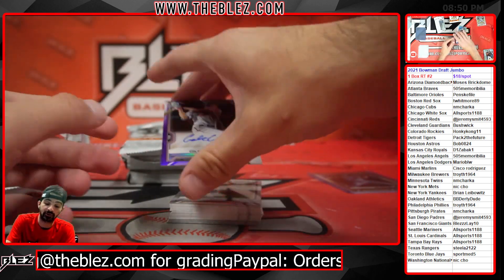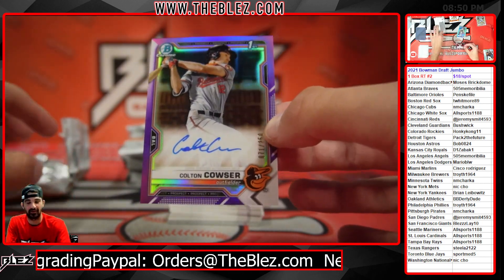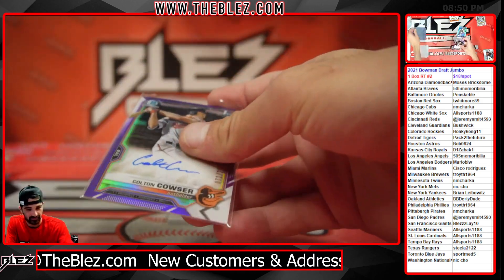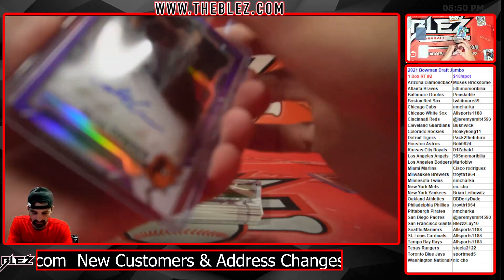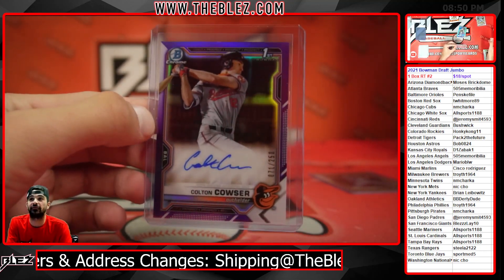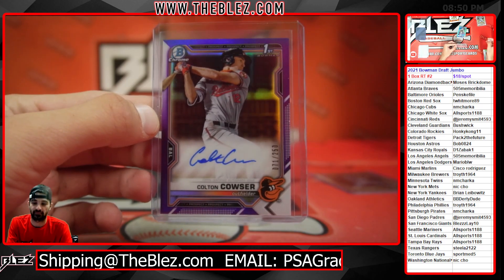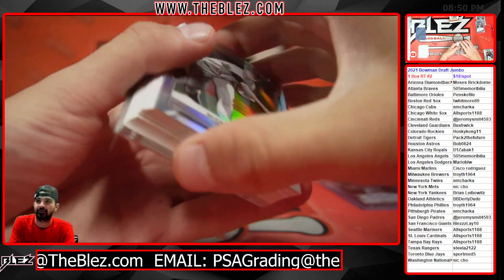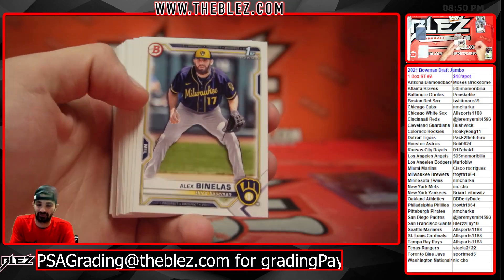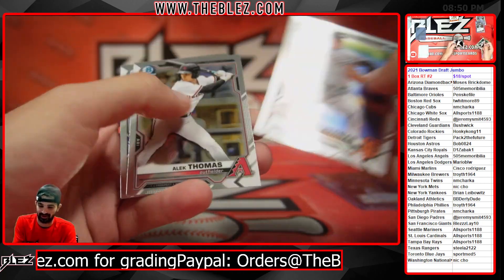And a Colton Couser Purple Auto right behind it. Colton Couser Purple Auto probably worth more than the super. That was nuts. 71 out of 250. What a pack. Driving U-Hauls. That was exciting.